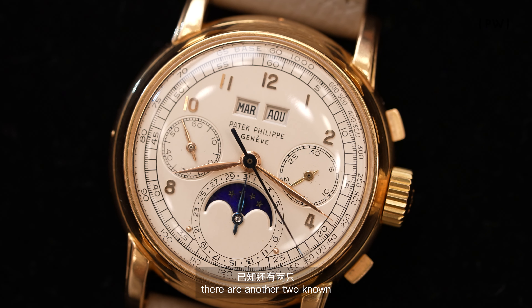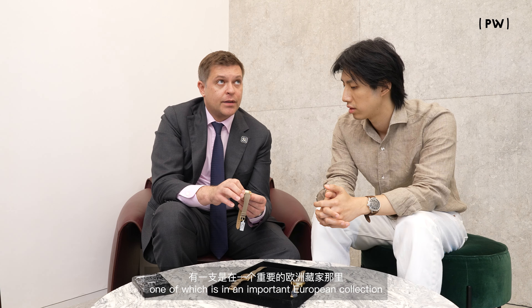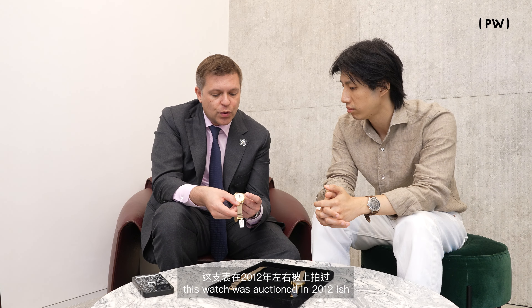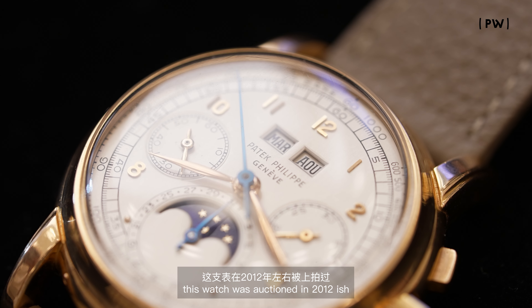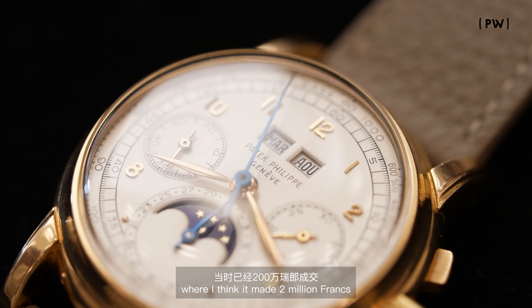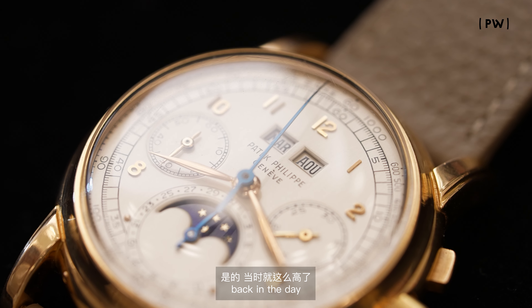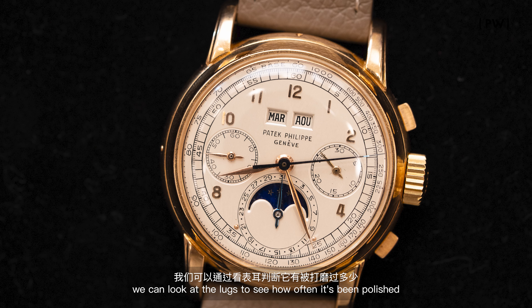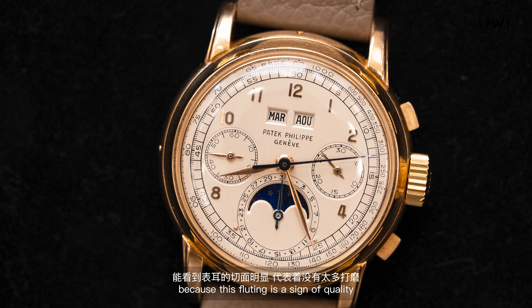There are three known Wengers. This is the only Wenger-case pink first series ever to be on the market. There are another two known — one of which is in an important European collection, and I don't know where the other one is. This watch was at auction around 2012, where I think it made two million francs, even back in the day.